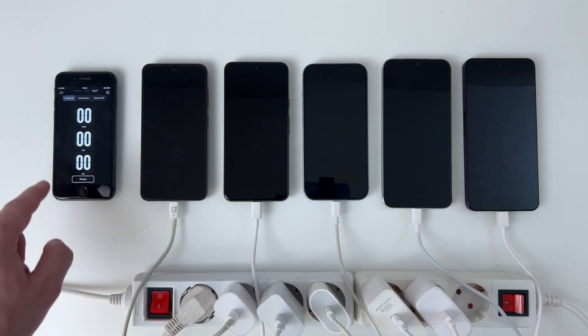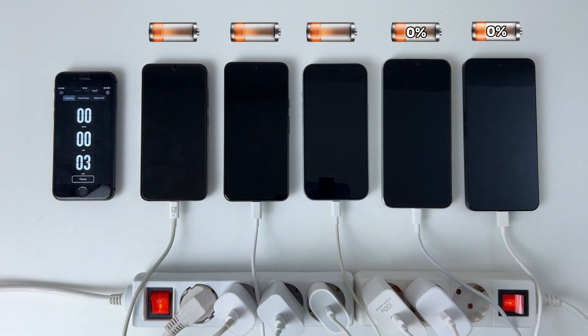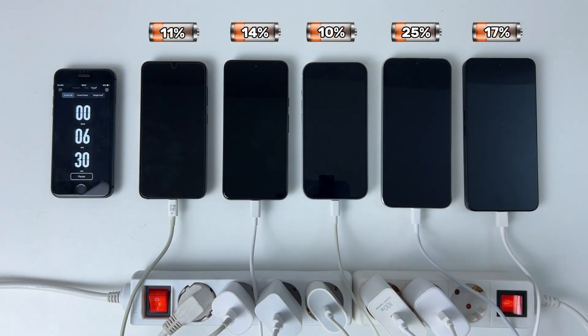The devices are completely discharged. I connected them to the switch, and now I'll turn it on so they receive current at the same time. I've sped up the process, and we'll see what results we get.